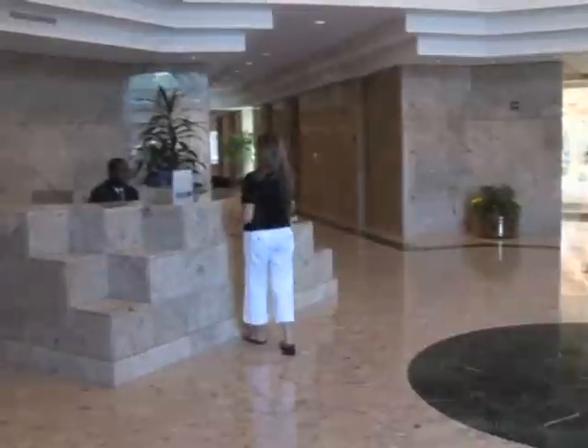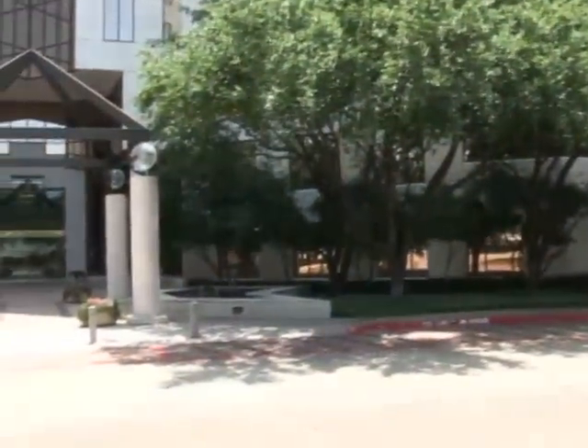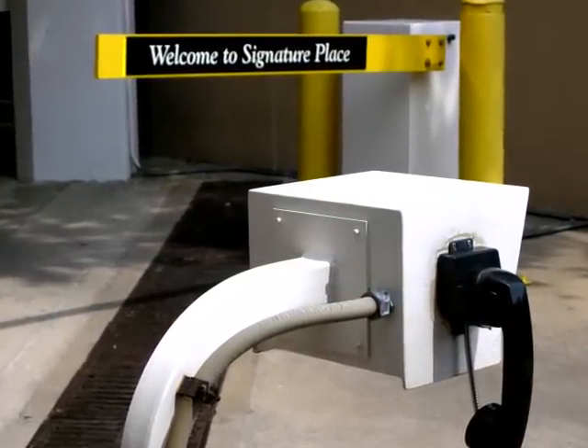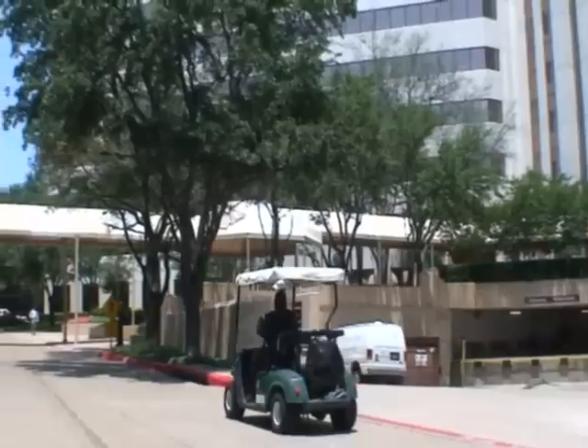At Signature Place, you'll appreciate peace of mind from the helpful on-site management professionals and security staff, including roving security patrols of the buildings and garage areas. The office complex also offers card key access and on-site security 24 hours a day.